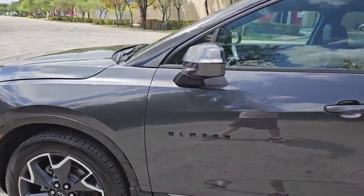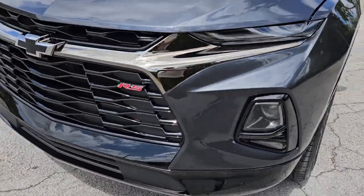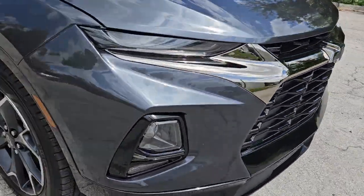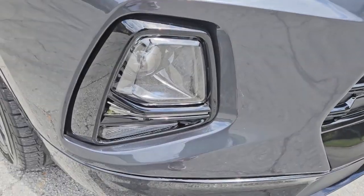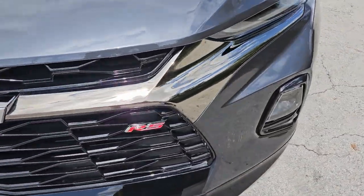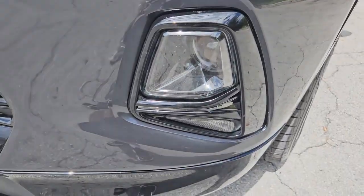Let's take a close look at the front bumper — it's in beautiful shape, super clean, very nice condition. The lights are in beautiful condition, the lower lights also look great. The grille is in beautiful condition on this RS model, and the other headlamp and lower light also look good.